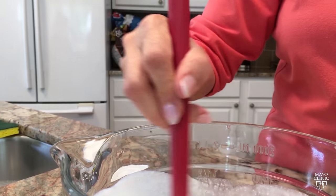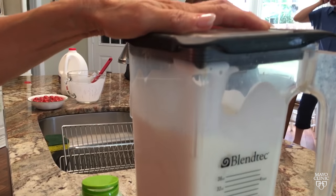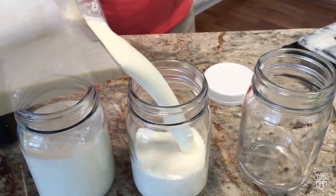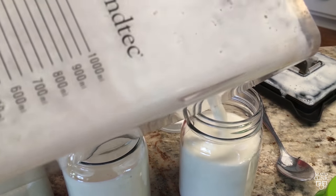Mayo Clinic dietician Anya Guy says kefir is rich in protein, calcium, B vitamins, and probiotics. Probiotics have live organisms that help add to the population of microbes in your gut. This drinkable supplement has been associated with improved digestion and decreased inflammation.